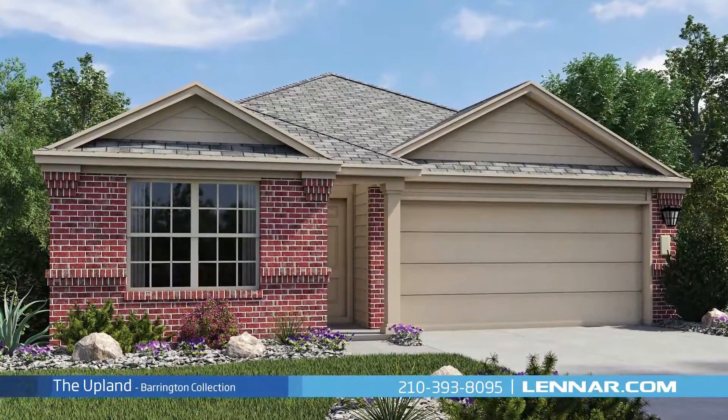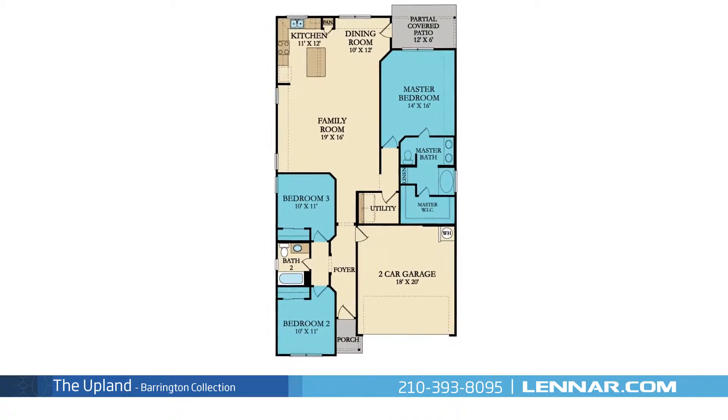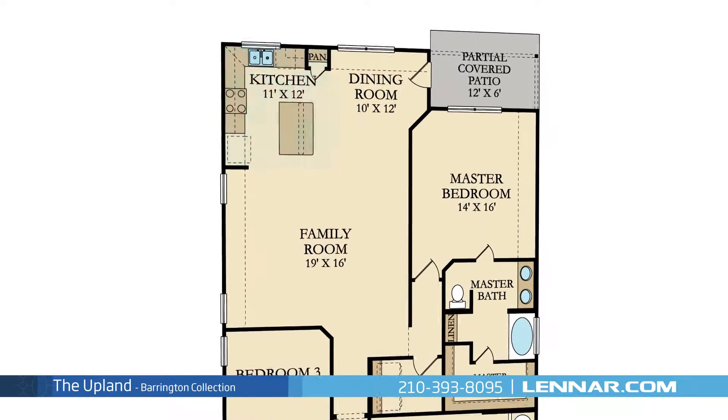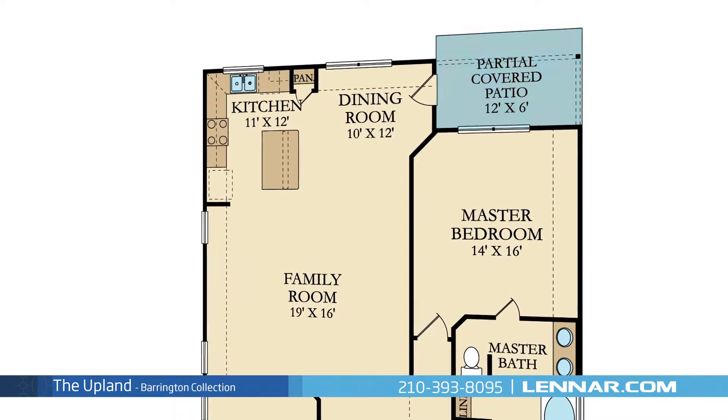Welcome to the Upland Floor Plan. This beautiful one-story home includes three spacious bedrooms, two full bathrooms, a generous family room, a large open kitchen with a center island, and an elegant dining room — all that interact perfectly with the outdoor partially covered patio.